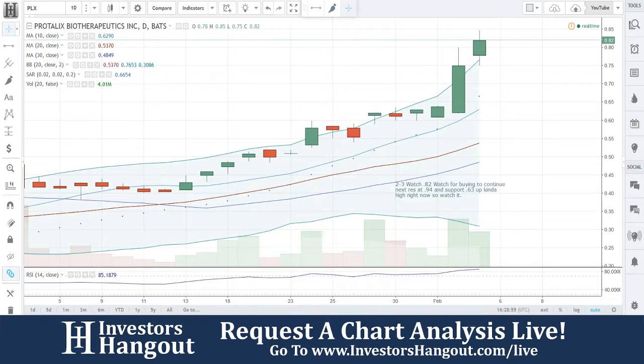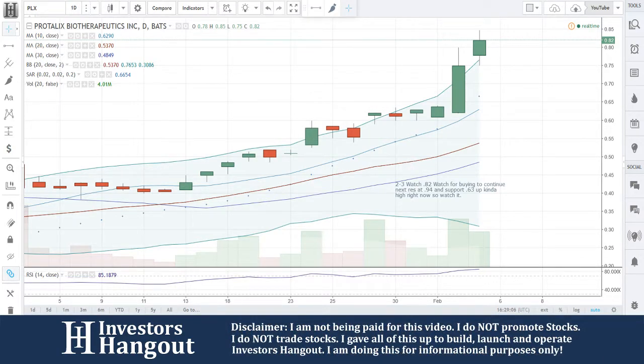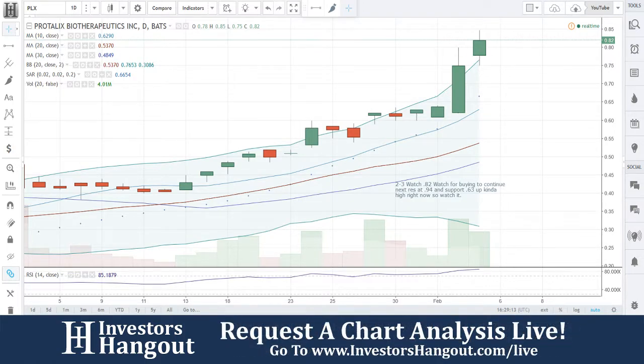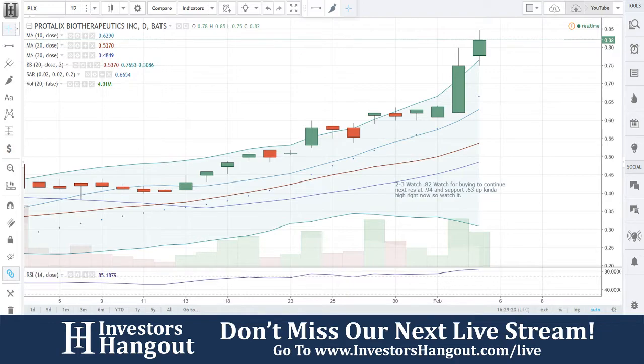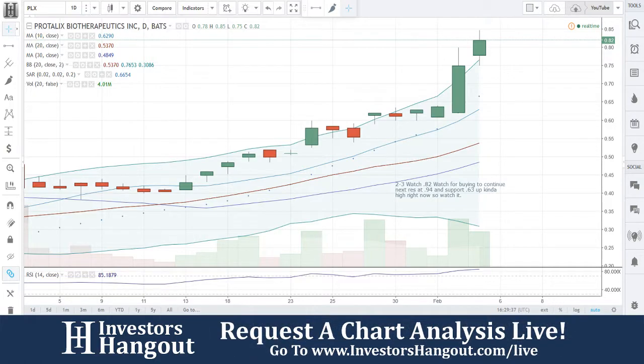Their latest press release was on January 9th: 'Protalix BioTherapeutics provides review of 2016 and strategic outlook for 2017.' It's a long release but it has a lot of different highlights. If you're interested in the company, this is what you want to look at. For example, they received a purchase order from the Brazilian Ministry of Health to treat Gaucher patients in Brazil, with shipments during 2017 for a total of approximately $24.3 million.